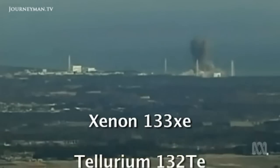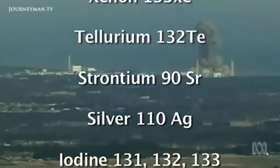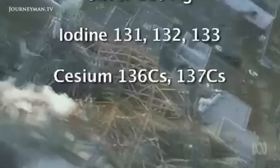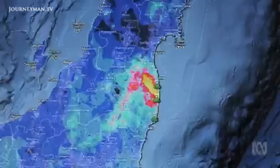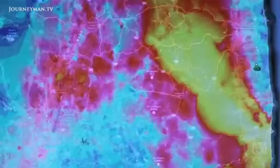Explosions and meltdowns of the Daiichi nuclear power plant released dangerous amounts of radioactive waste. The fallout contained a cocktail of isotopes. Some, like iodine, decayed within a few days, but not cesium-137 — it has a half-life of 30 years.